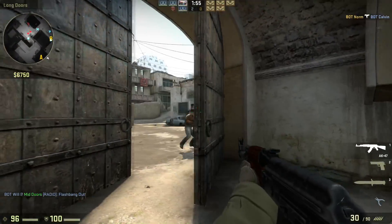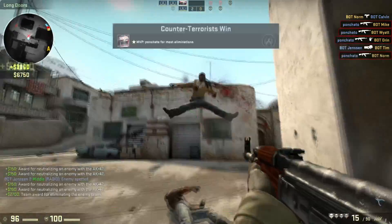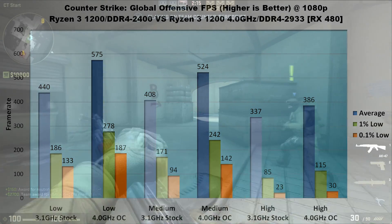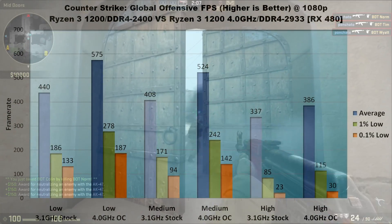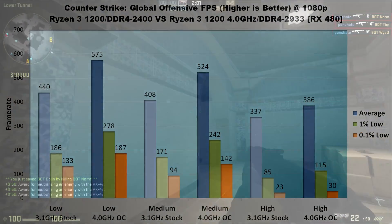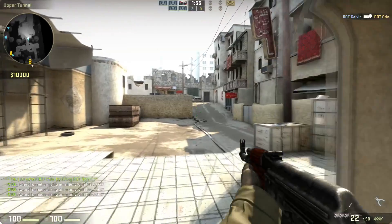Next, Counter-Strike: Global Offensive. Because of the obscenely high frame rates in this game, my expectation was that overclocking would give a massive boost — and it did. On low settings, average FPS is 135 frames higher, 1% lows are a whopping 49% faster, and 0.1% lows increased by 41%. On medium settings, averages are about 30% faster, and lows increased by 42 and 51% respectively. High settings show the least improvement with a 50 FPS average increase, 30 FPS increase in 1% lows, and a 30% jump in 0.1% lows. Looks like CSGO loves fast clocks.